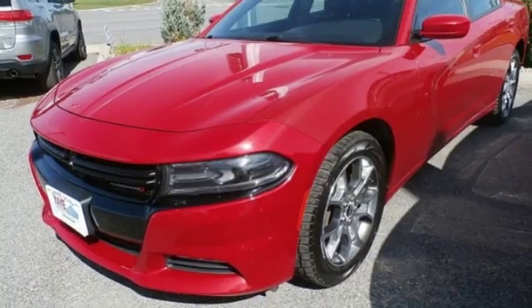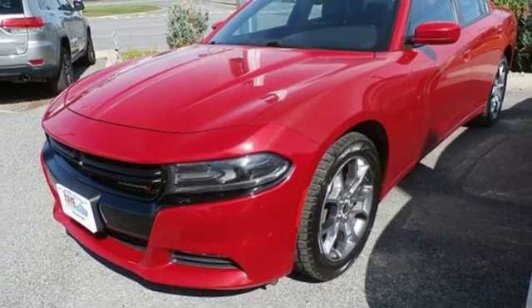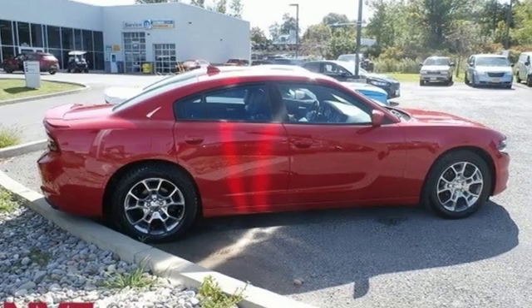Dual zone climate control, automatic transmission, aluminum wheels, gas pressurized shocks, and V6 engine. Dodge doesn't do middle of the road — leave average in the dust.